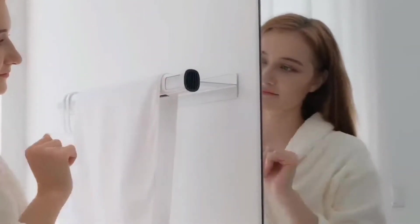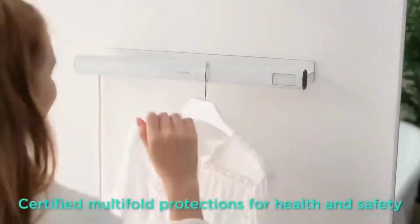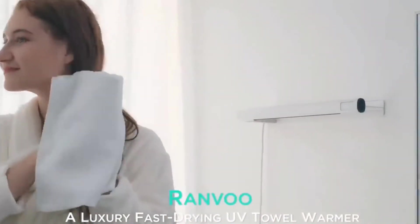According to the manufacturers, the dryer works 33 degrees faster than competitors and reaches an optimal operating temperature of 140 degrees Fahrenheit in just 15 seconds. The price of this useful household appliance is about $120.